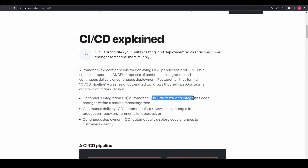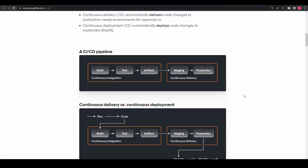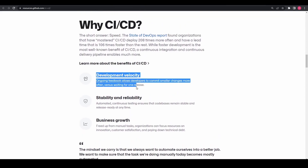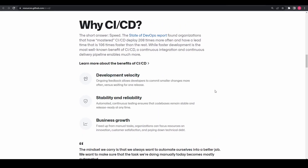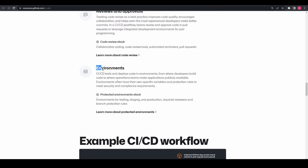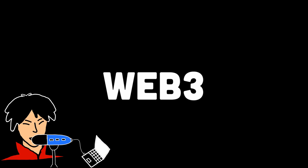Developers can work on different branches, isolate their changes, and merge them back into the main codebase, ensuring a smooth and organized workflow. Version control also plays a crucial role in the continuous integration and deployment process — CI/CD. Through CI/CD, developers can automatically trigger builds, run tests, and deploy changes to staging or production environments, ensuring that changes are properly validated and deployed in a controlled and automated manner.